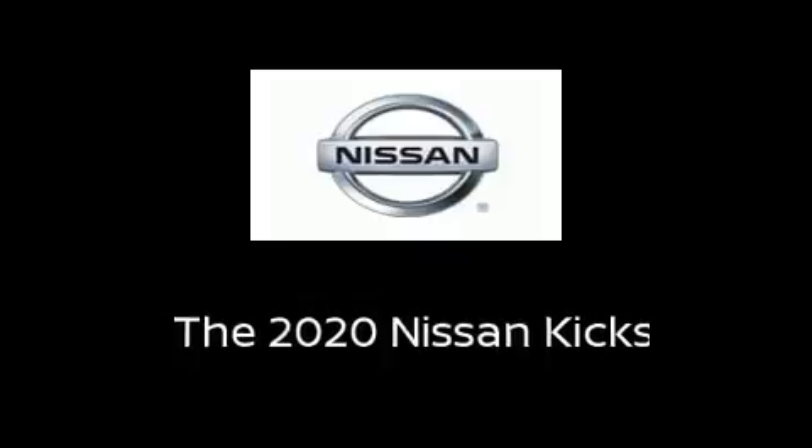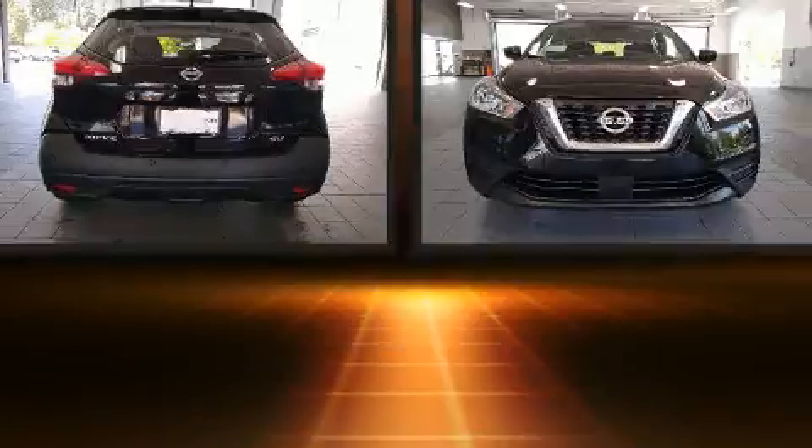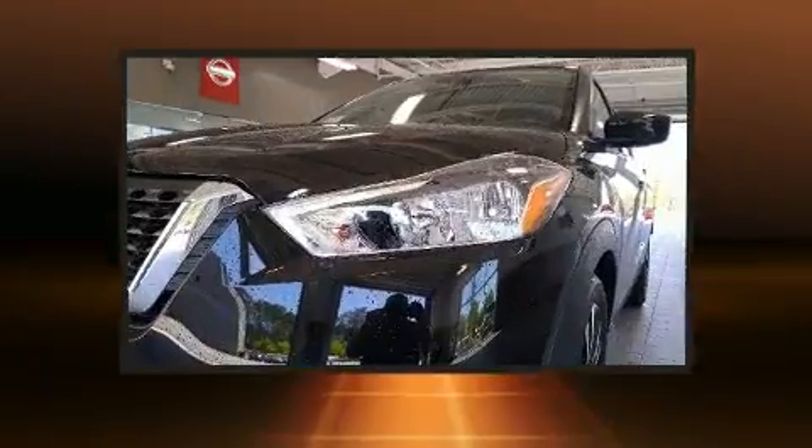Treat yourself to a test drive in the 2020 Nissan Kicks. Smooth gear shifts are achieved thanks to the efficient four-cylinder engine. And for added security, Dynamic Stability Control supplements the drivetrain.